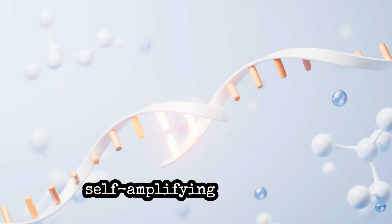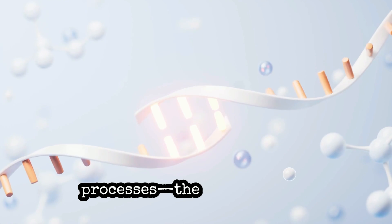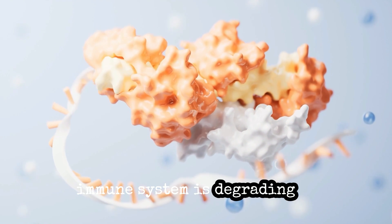The challenge with regular self-amplifying RNA is that there are two competing processes: the RNA is trying to make more and more protein, and at the same time, the immune system is degrading it.